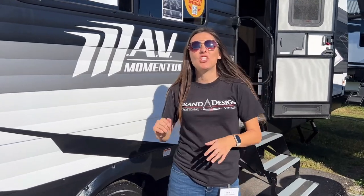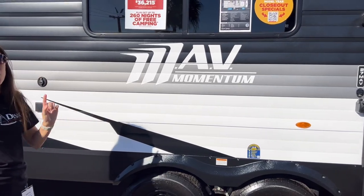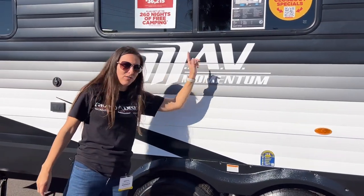Hey guys, welcome back to the channel. Guess what? The camper hunt continues. And look what I have behind me. It looks like a Transcend, but it's not. It's the Mav Momentum, Momentum Adventure Vehicle.